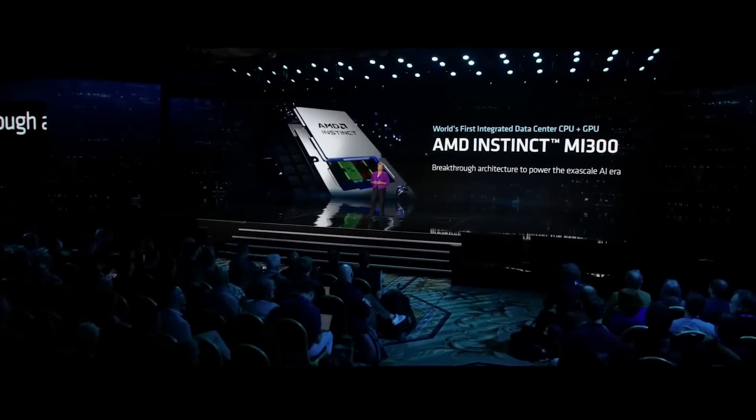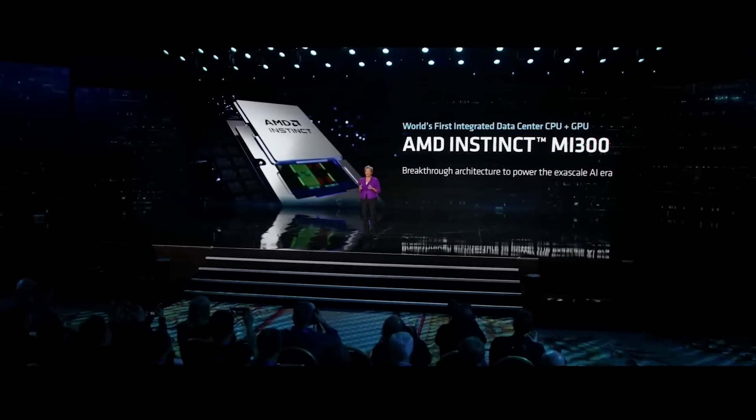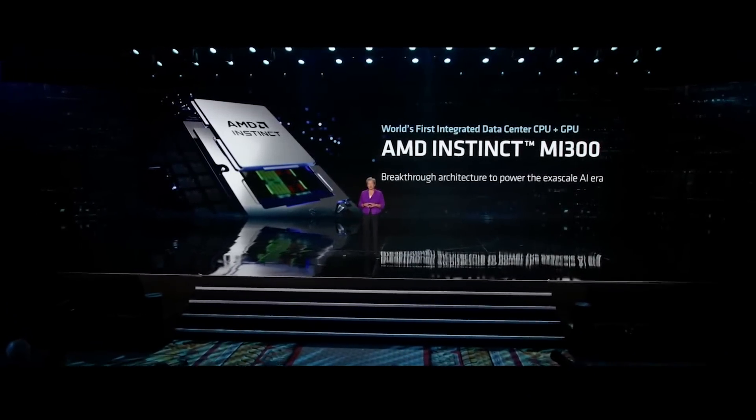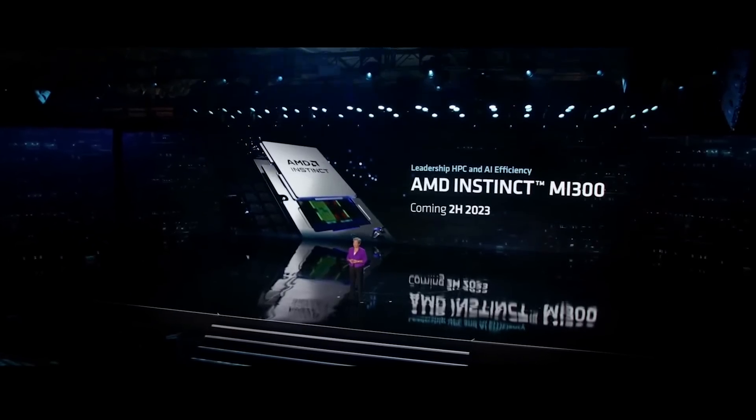Our Instinct MI300 is the first chip that brings together a data center CPU, GPU, and memory into a single integrated design. This allows us to share system resources for memory and I/O, resulting in a significant increase in performance and efficiency, and it's much easier to program. This is the most complex chip we've ever built — it has nine 5-nanometer chiplets that are 3D stacked on top of four 6-nanometer chiplets with significant HBM surrounding it, and more than 146 billion transistors. MI300 is currently in the labs and will be sampling to customers shortly, with market availability in the second half of this year for both HPC and AI solutions.